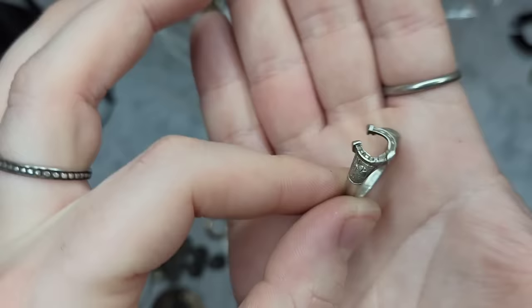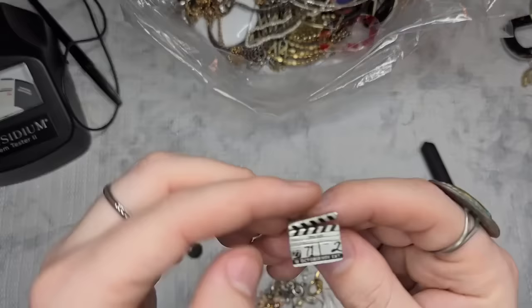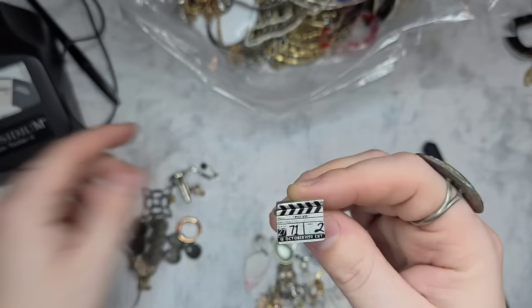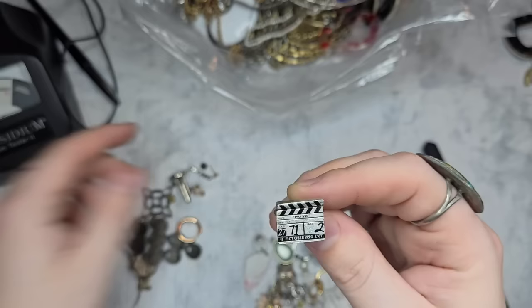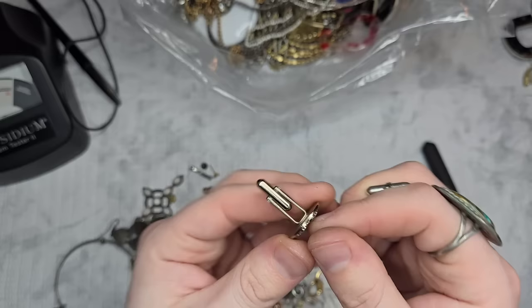We have the match to that pair of 925 earrings — we'll test those. These are adorable — they're little cufflinks that say 'Movie' and 'October 1950 Exit.' That is adorable. Then we have a cufflink with a four-leaf clover — no markings on those. Those are awesome.